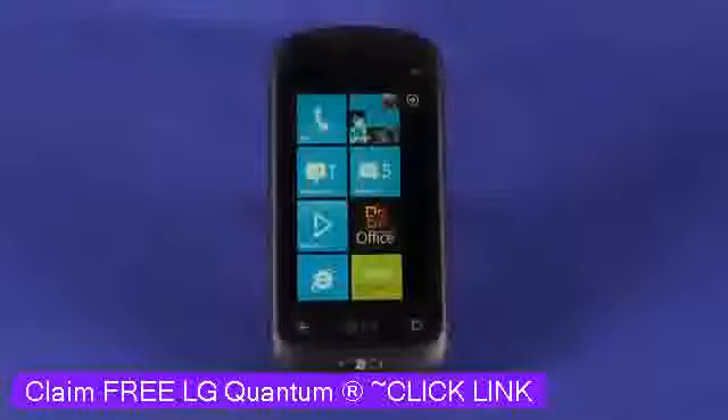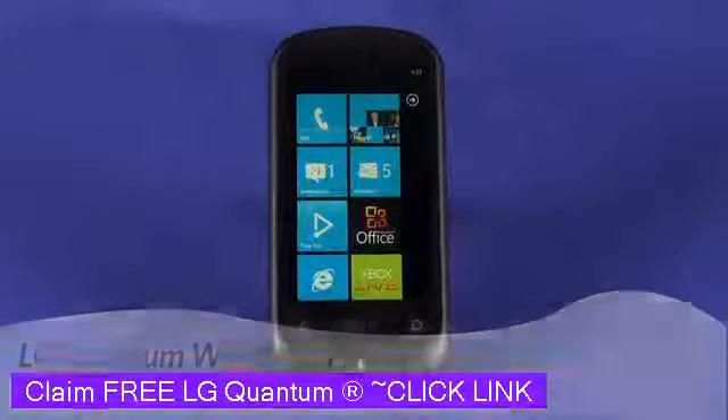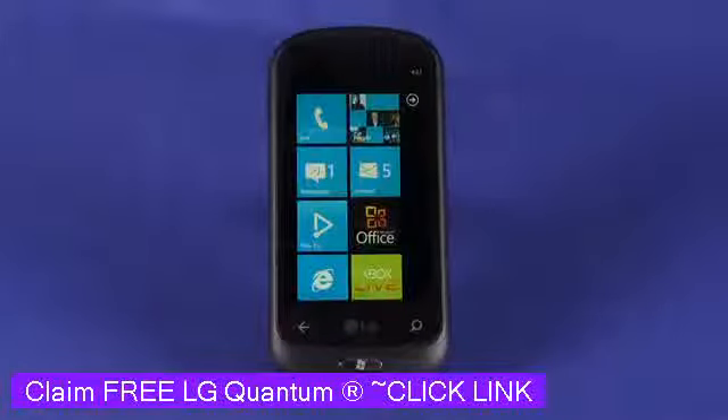Hi, this is Andrew Moore Crispin for Gadget TV on Butterscotch.com, and today we're taking a look at the LG Quantum Windows Phone 7 phone. You can get this for about $500, obviously a lot less if you're willing to sign a long-term contract.